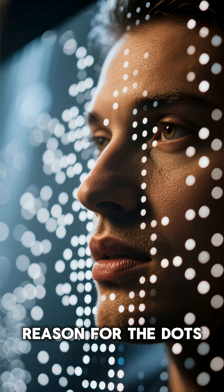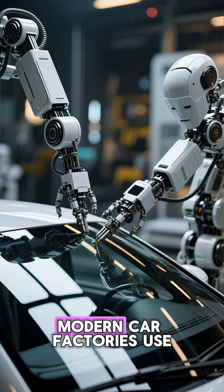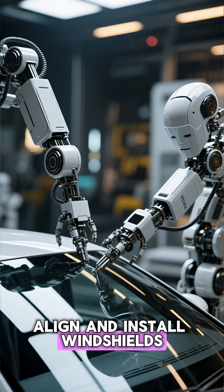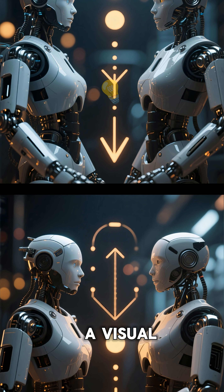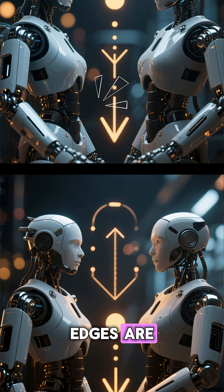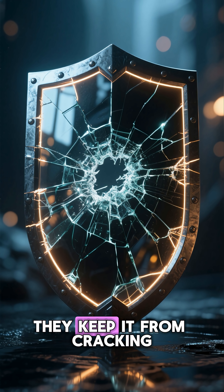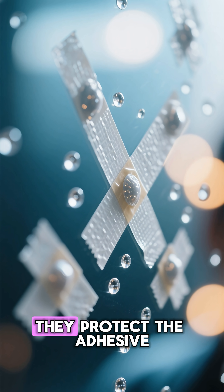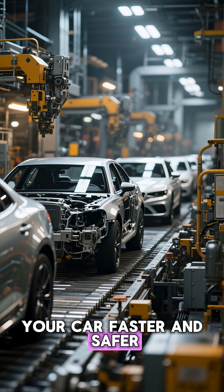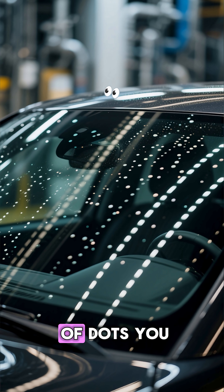But there's one more unexpected reason for the dots — they help robots. Modern car factories use automated robots to align and install windshields. The dots provide contrast, a visual cue, so the robots know exactly where the edges are. So those tiny specks keep your windshield glued, keep it from cracking, protect the adhesive, and help machines build your car faster and safer. All that engineering, hiding in a row of dots you barely notice.